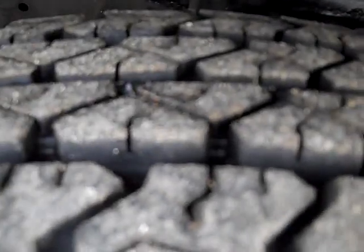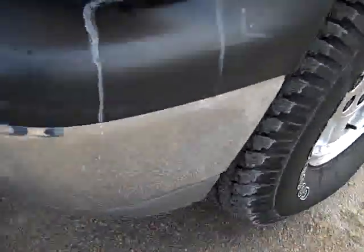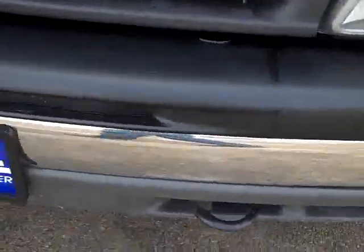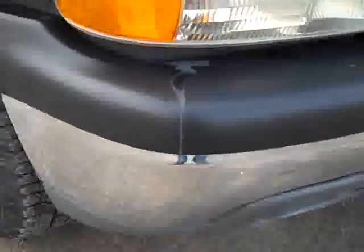Goodyear Wrangler tires with about 80% of the tread left, maybe more. Factory alloy rims. You can see the front bumpers — very clean, no dents, no dings. Factory fog lights.